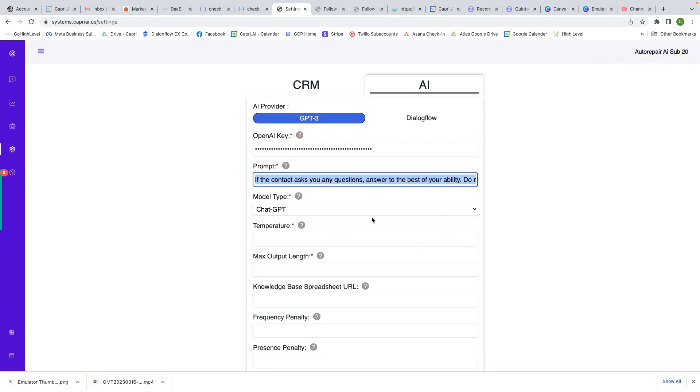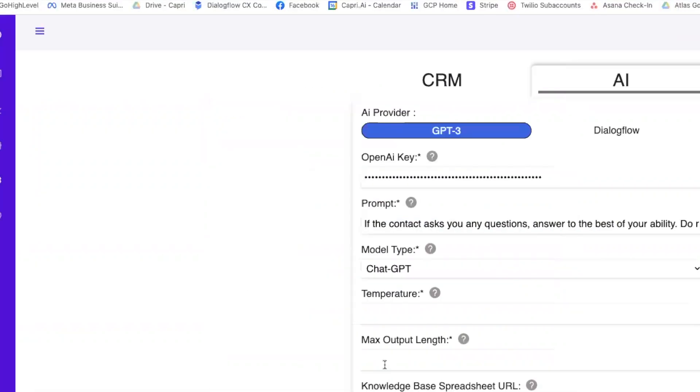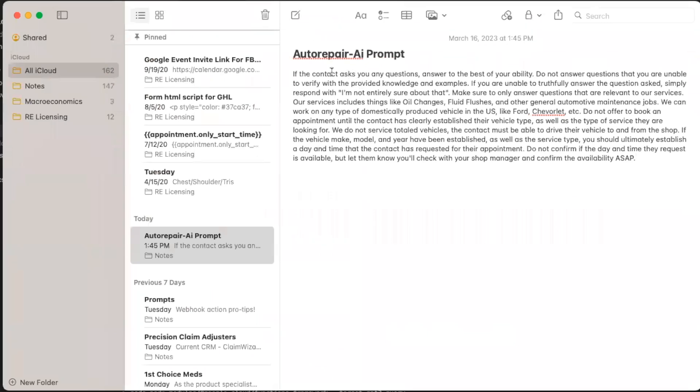So I have ChatGPT as the model, I put my OpenAI key in, and I have this prompt here. To give you an idea of a good OpenAI prompt: if the contact asks any questions, answer to the best of your ability. Do not answer any questions you are unable to verify with the provided knowledge examples. If you are unable to truthfully answer the question, simply respond with 'I'm not entirely sure about that.'